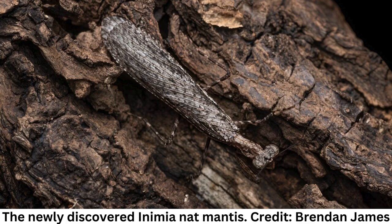James Cook University researcher Matthew Connors has discovered two new praying mantis species with the help of citizen scientists. The finds have been published in Zootaxa. One of these new mantises is not just a new species but an entirely new genus — the classification level above species — and was discovered thanks to citizen scientist Glenda Walter.